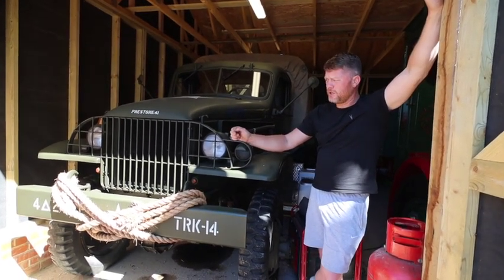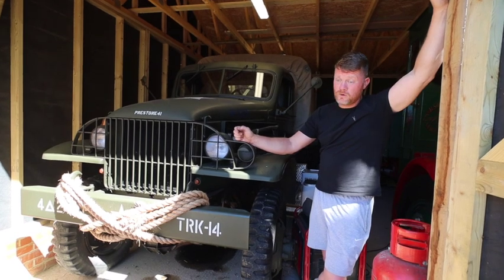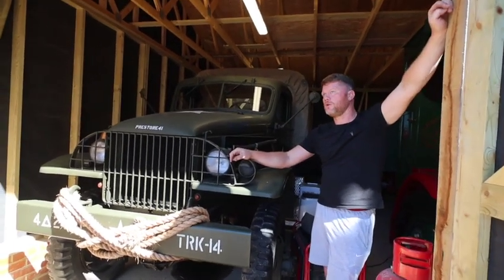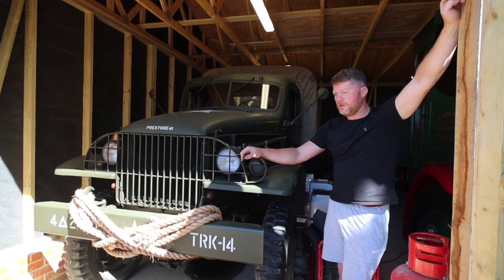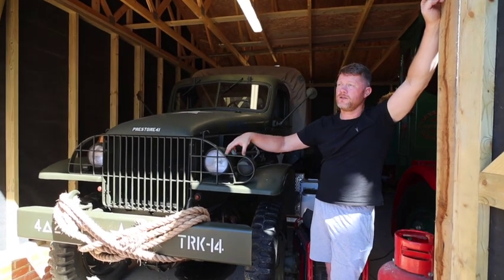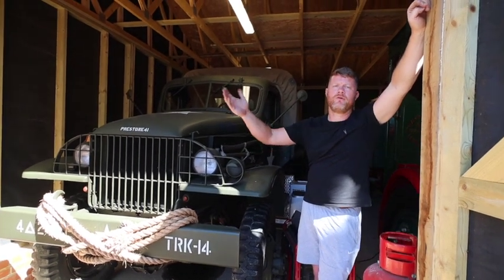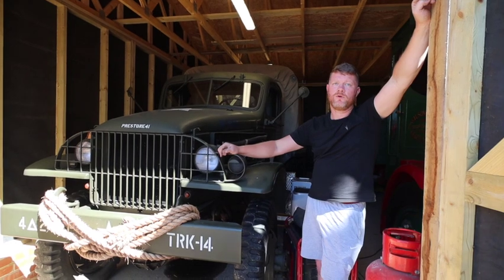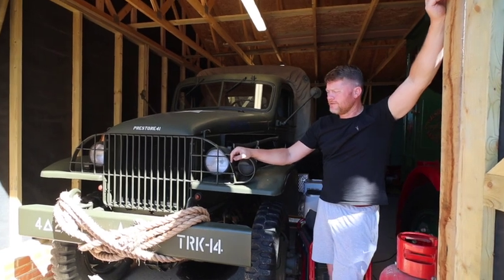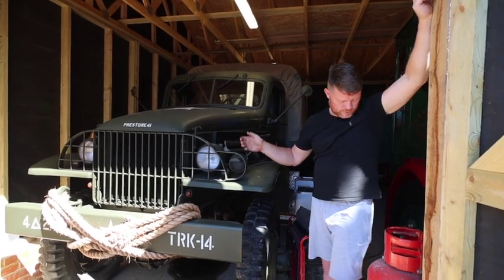America, not yet directly involved in the European theatre, supplied us with various vehicles. As the war went on through the Battle of Britain, the Blitz, and on into 1944, this was supplied under the Lend-Lease scheme for use by our army until Operation Overlord - D-Day. At some point it went over to France, and in the early 1990s it was found in Holland. After the war, America never took things back - because of the shipping costs they were obsolete, so they were sold off into civilian life.